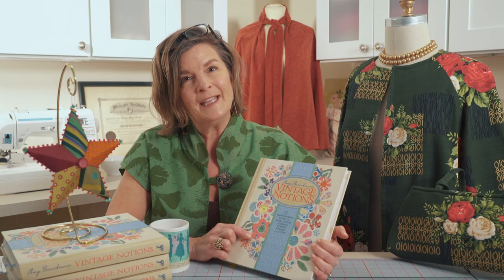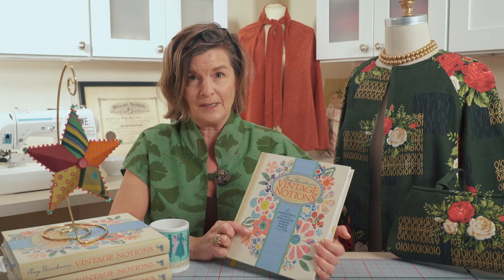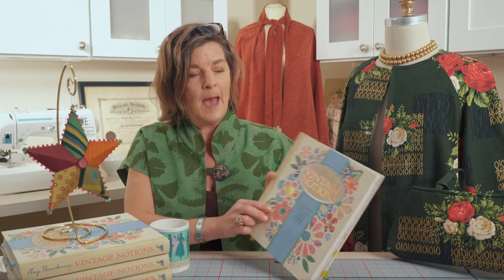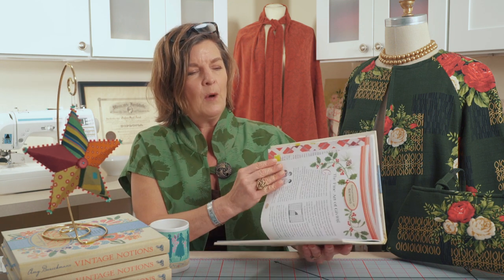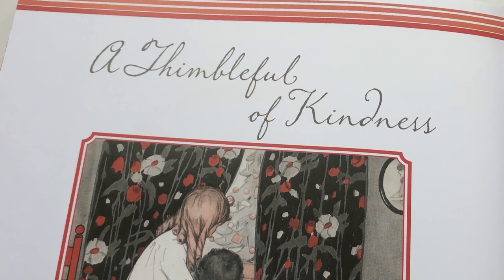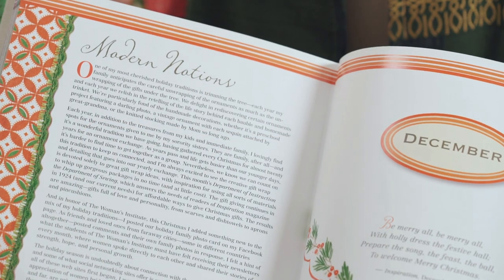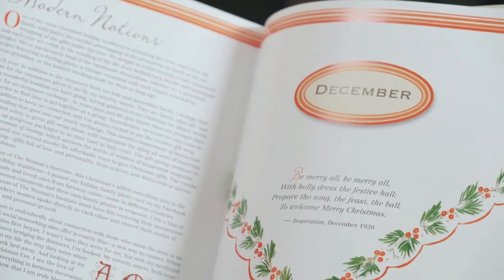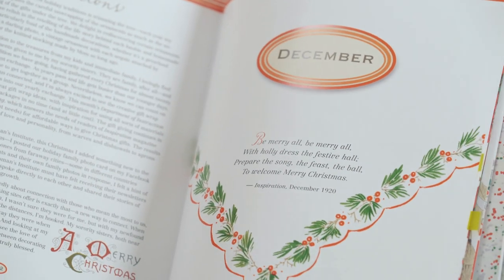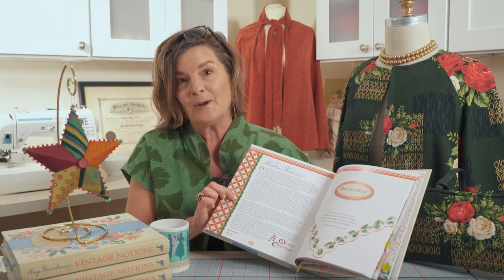Hi everyone, it's Amy, and I'm back with episode 13 in the Vintage Made Modern series. This episode talks about the chapter that is December, and what I love about December is the theme of this chapter is a thimble full of kindliness. I'm going to start out by telling you about the modern notion and what I talk about in this essay.